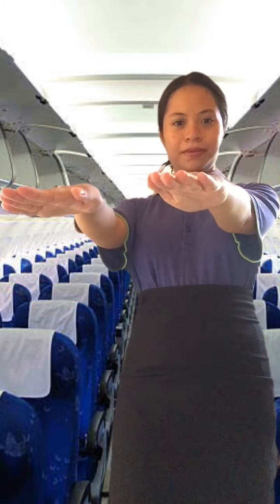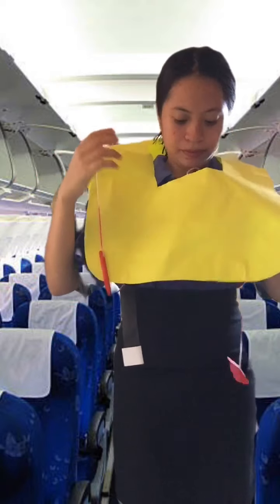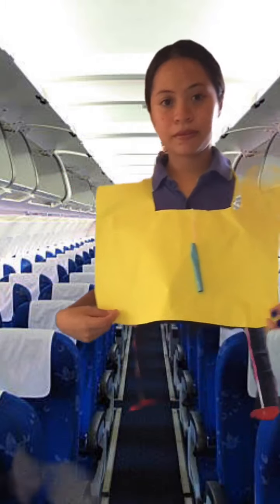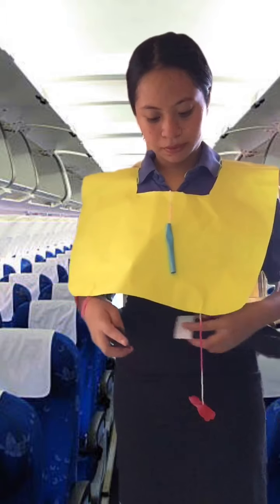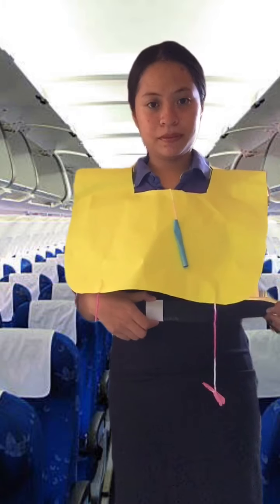The life vest is located in a pouch under your seat or between the armrests. When instructed to do so: first, open the plastic pouch and remove the vest; second, slip it over your head; third, pass the straps around your waist and adjust at the front. To inflate the vest, pull firmly on the red cord only when leaving the aircraft. If you need to top up the vest, blow into the mouthpiece. Use the whistle and light to attract attention.